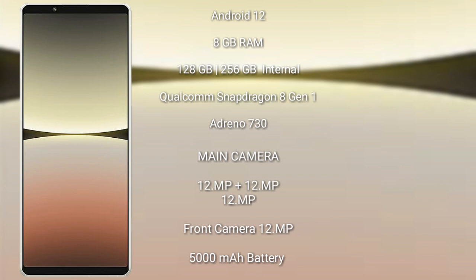The Sony Xperia 5 Mark 4 has a real-side triple camera setup with 12MP plus 12MP plus 12MP, and its front camera is 12MP. It has a 5000mAh battery with 20-watt fast charging support.